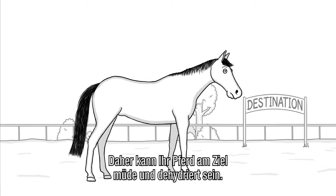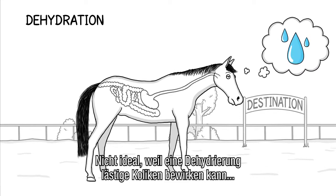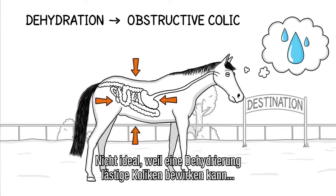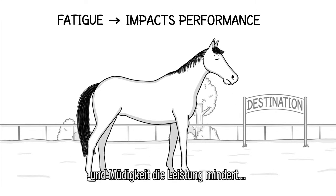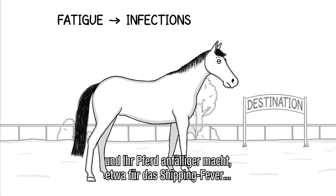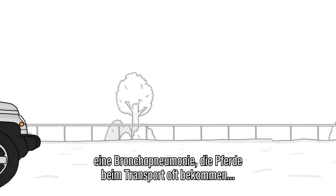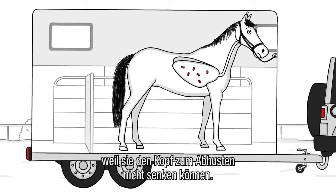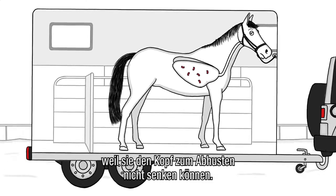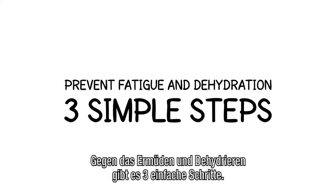So upon arrival, your horse may be tired and dehydrated. Far from ideal, because dehydration can lead to obstructive colic. While fatigue not only impacts performance, but also makes your horse more susceptible to infections, like shipping fever — a bacterial infection of the lungs. Horses often catch it during transport because they can't put their head down to cough up bacteria. But you can prevent fatigue and dehydration in three simple steps.